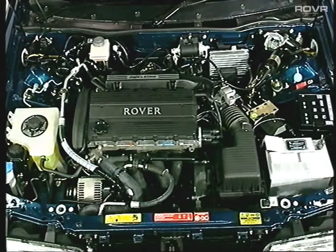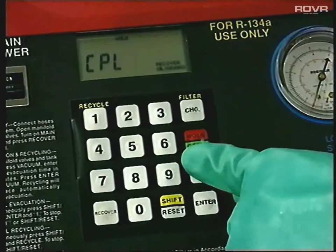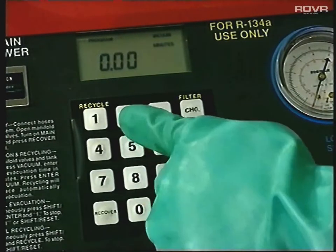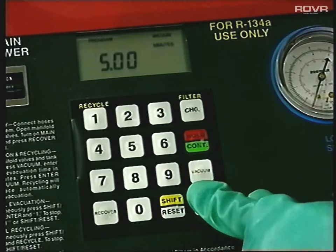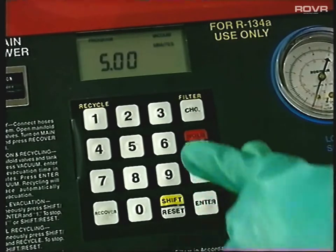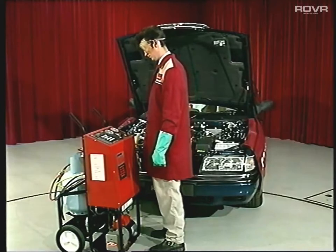Make sure you temporarily seal any open pipework when repairing or replacing components. This stops dirt or moisture from getting into the system. Now we can carry out the evacuation procedure. To do this, press the button marked vacuum. The display will ask you for a length of time. The amount of time needed is dependent on the condition of the system — check the repair manual for the recommended times. Press enter and then vacuum again. The display will now count down in seconds to zero. When it's finished, it will display the CPL message.